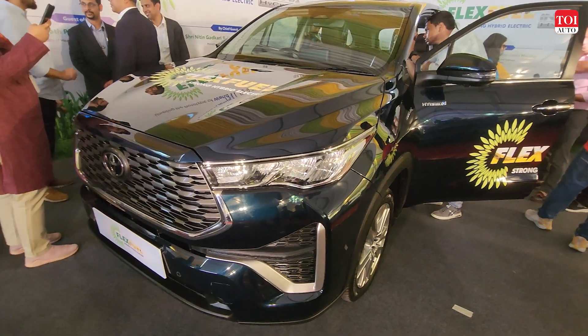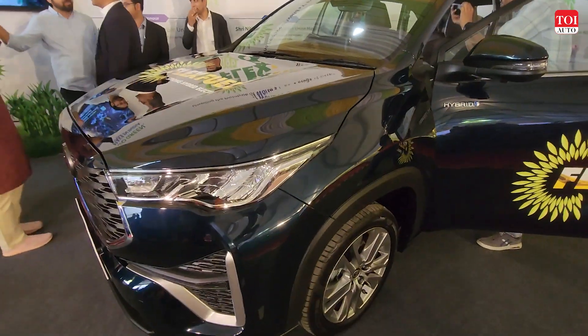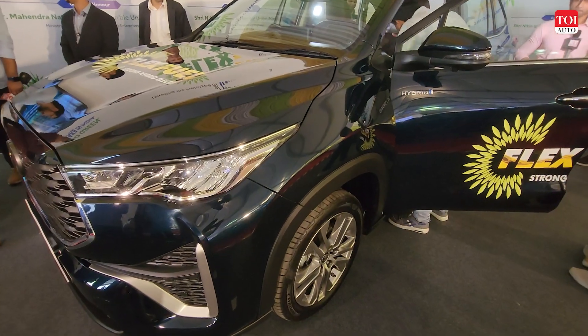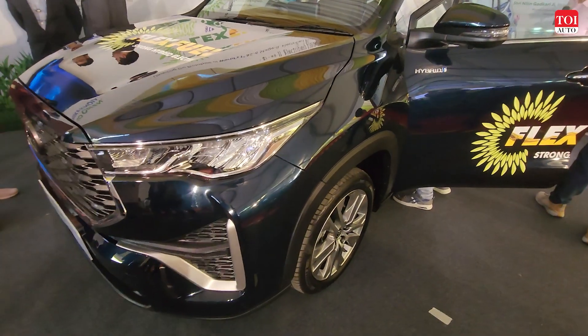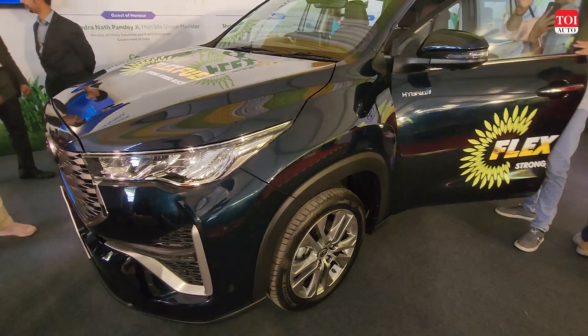The only difference is that this Innova HyCross, unlike the other petrol one, is not just a strong hybrid that runs on petrol. It uses the same strong hybrid architecture, but instead of petrol it runs on ethanol fuel, which can have a blending ratio as high as 93 percent.